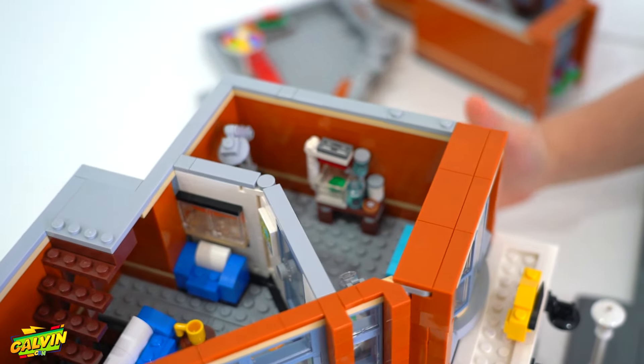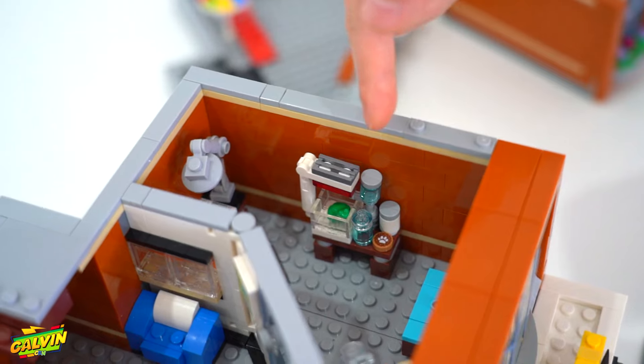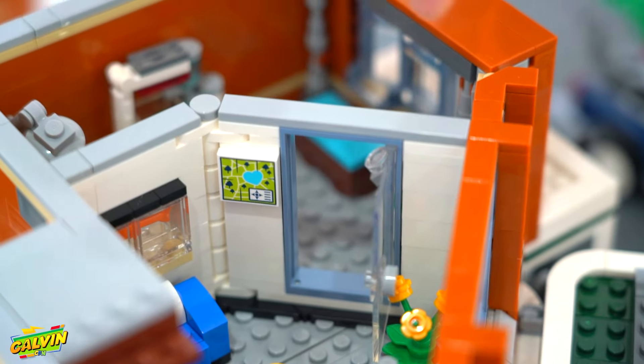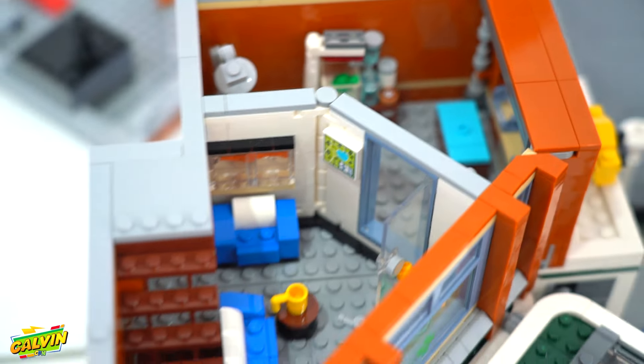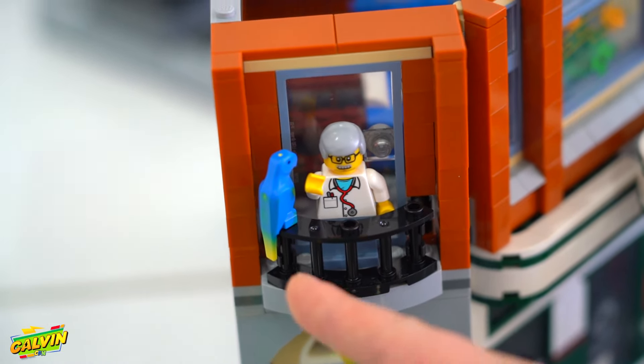This place on top is a vet. You've actually got a fish tank here and a frog here. You can open this door — this is like the waiting room, and you open the door when it's your turn and you can put your pet there. Here's the vet, and he has a pet parrot.